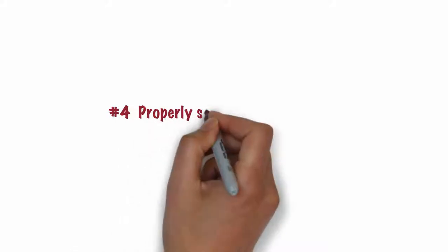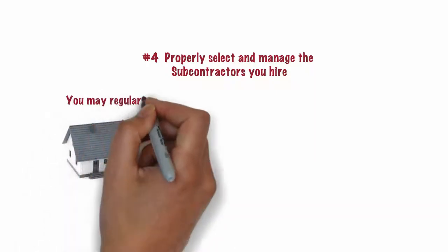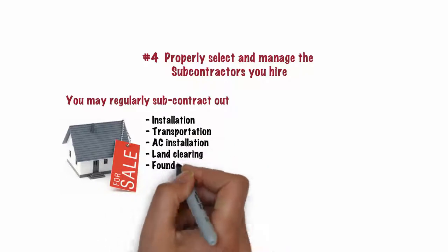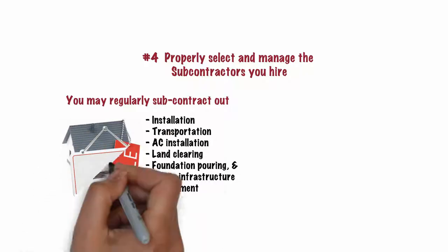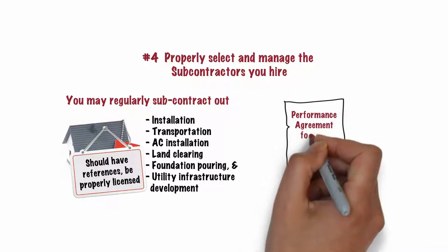Number 4. Properly select and manage the subcontractors you hire. When selling manufactured homes, you may regularly subcontract out installation, transportation, AC installation, land clearing, foundation pouring, and utility infrastructure development. All who perform this work should have references, be properly licensed, and sign a performance agreement for subcontractors.